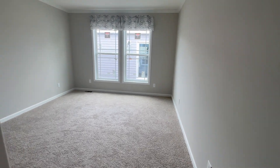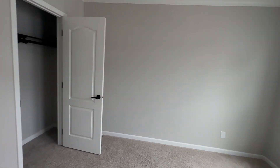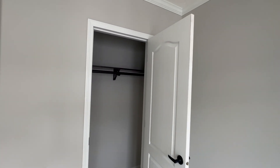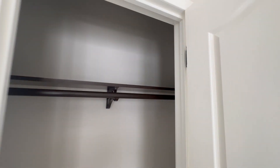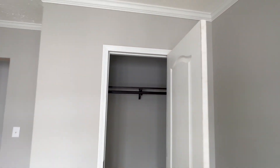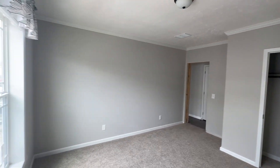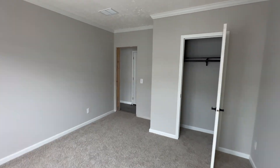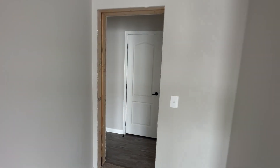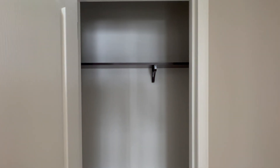Right here to the right is another very large bedroom with double windows and about the same size closet. I don't think your kids would fight over either one of these rooms — they appear to be very similar in size. And right here is another big coat closet with the wood racks.